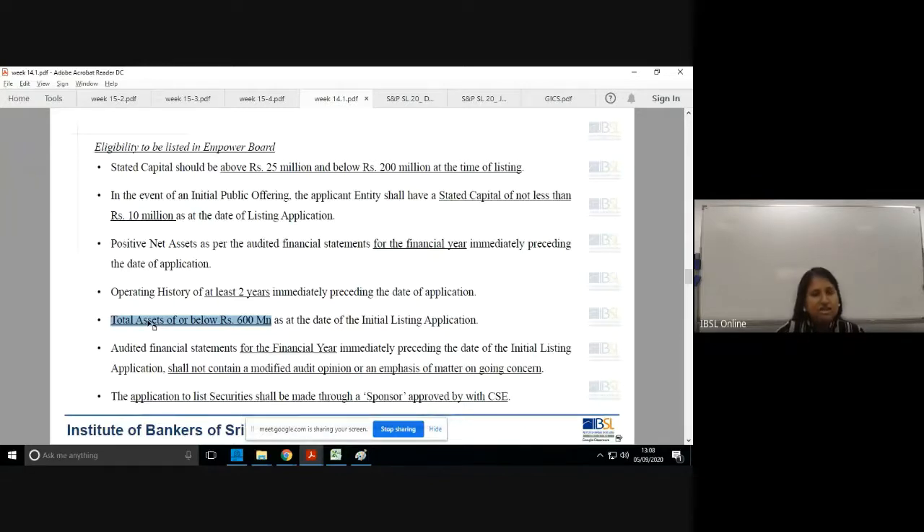For an SME company looking to list on the Empower board, they need to submit their applications through a sponsor — mainly investment banks who help the company structure the issue. The CSE requires this because those companies might not be aware of what the stock exchange and investors expect. The sponsor guides them through the process.